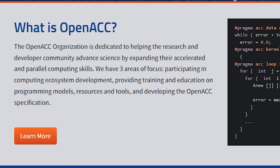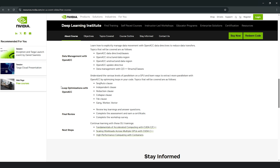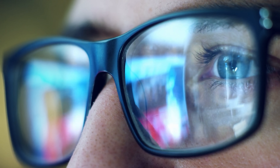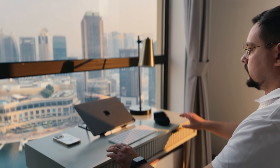The course explains the basics of parallel programming with OpenACC directives, shows the differences between GPUs and multi-core CPUs, teaches you how to optimize loops for better performance, and covers data movement control. By the end, you'll be able to take existing CPU programs and speed them up using GPUs with OpenACC. The course wraps up with a review, an assessment to test your skills, and the chance to earn a certificate.